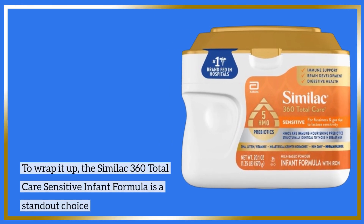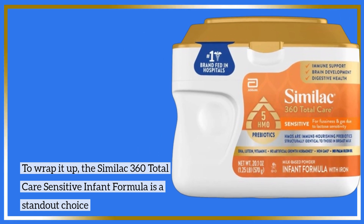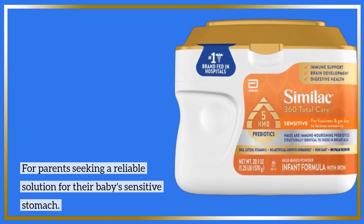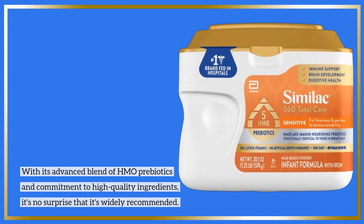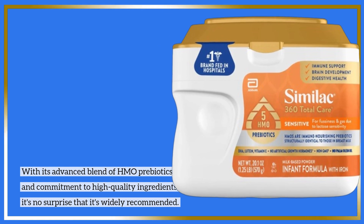To wrap it up, the Similac 360 Total Care Sensitive Infant Formula is a standout choice for parents seeking a reliable solution for their baby's sensitive stomach. With its advanced blend of HMO prebiotics and commitment to high-quality ingredients, it's no surprise that it's widely recommended.